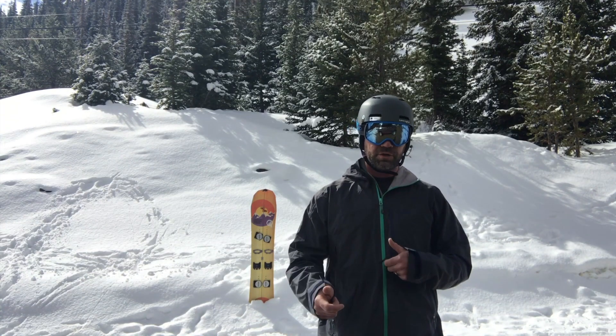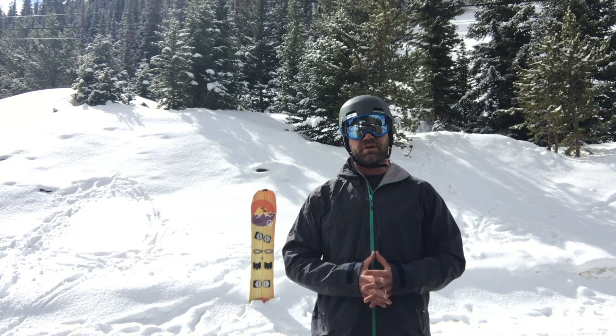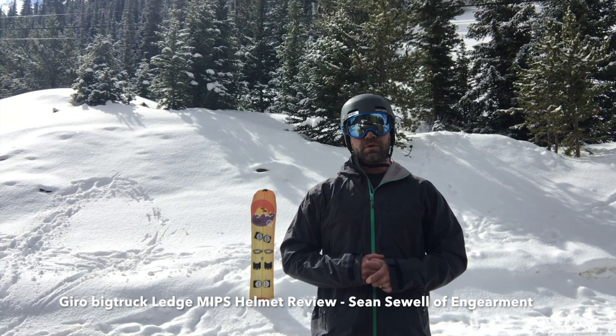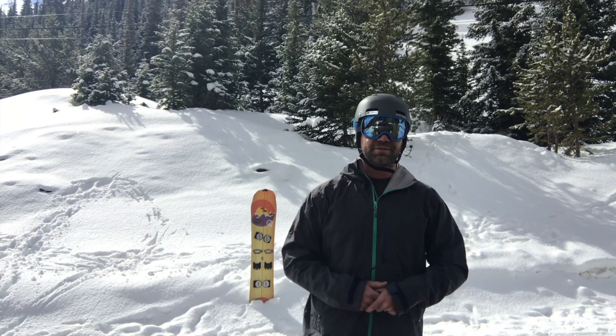So again, this is the Giro Ledge Helmet with MIPS technology built into it, collaboration with Vig Truck. We'll have further specs below on GiroLedge.com. Again this is Sean Sewell — have a fun and safe ski, snowboard, split board, whatever season you do in the winter. Take care.